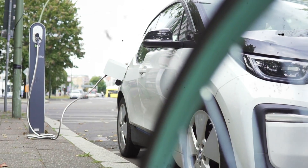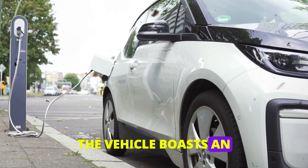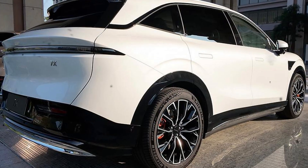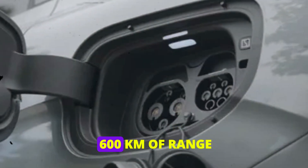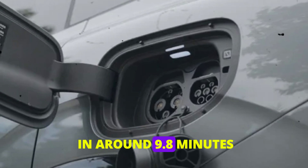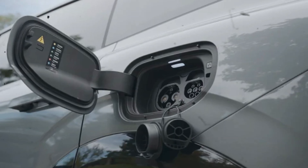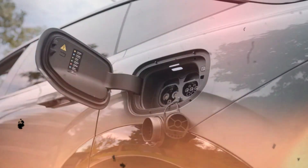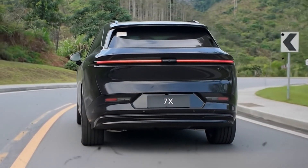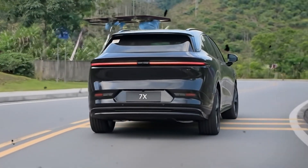Let's talk about the charging capabilities, which are where the Zeekr 7X truly shines. The vehicle boasts an 800V charging architecture, allowing for rapid charging that puts it in a league of its own. You can add about 600 kilometers of range from 10 to 80% state of charge in around 9.8 minutes using a high-powered 840 kilowatt charger. PsyDV's testing confirmed this rapid charging capability, making it practically like refueling in the time it takes to grab a coffee. This ultra-fast charging means you can hit the road again in no time, making long trips much more convenient.